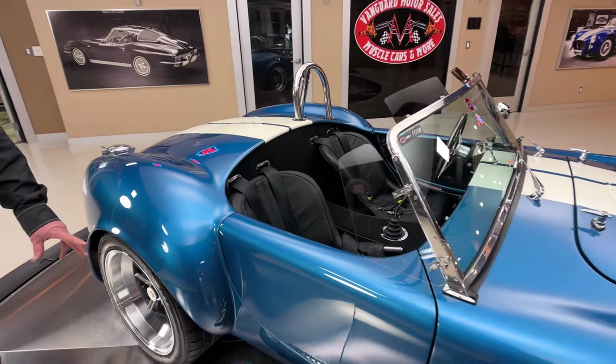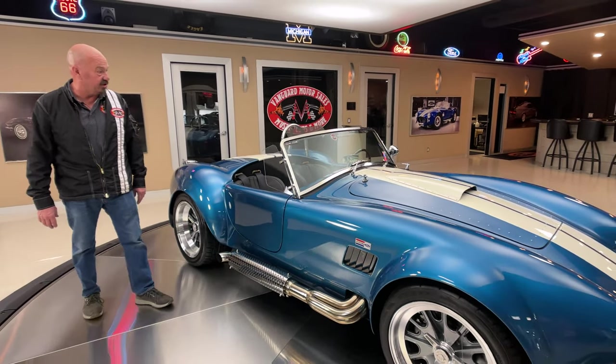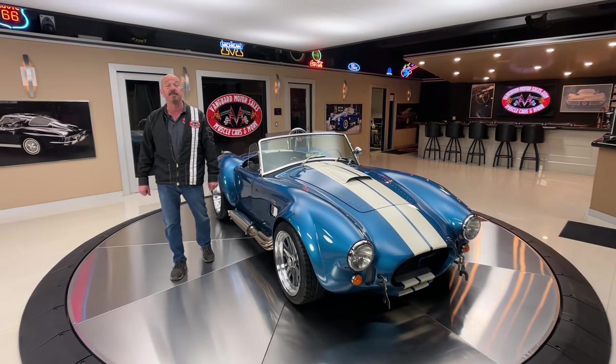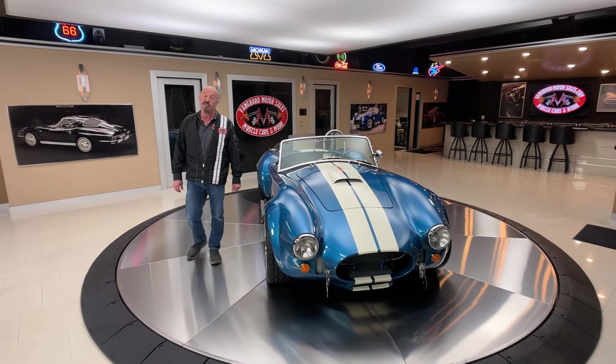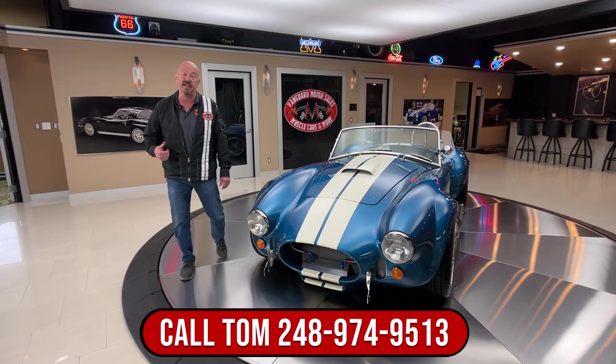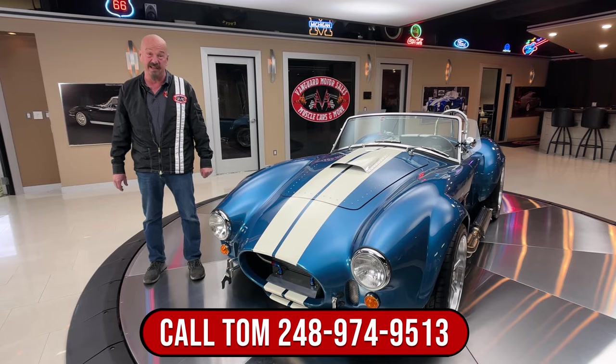We've got stainless steel exhaust on here, all polished up, looking sweet. The polished windshield, looking sweet. Everything about this car is just absolutely amazing. So call Tom any time, he'll tell you all about the car. We're going to put it up on the lift so you can check out the bottom side, and he answers his phone about 24/7.